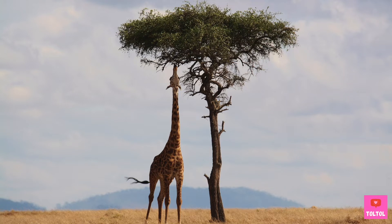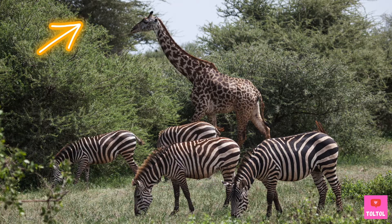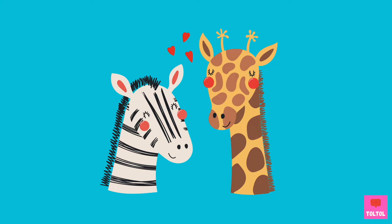Giraffes eat tree leaves while standing, and because they are so tall, giraffes will eat leaves way up high. Other herbivores will eat grass down below, so giraffes don't need to fight over food with other herbivores. Here's one of the giraffe's best friends — Zebra!